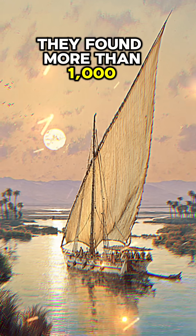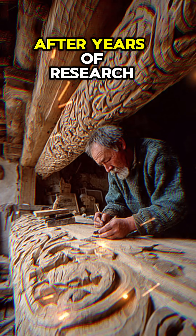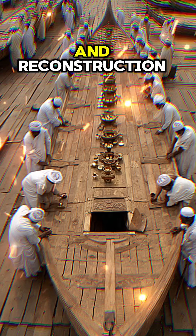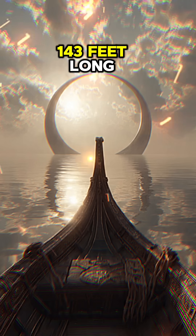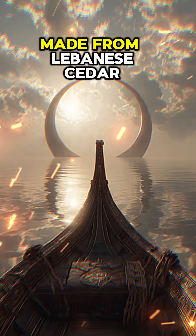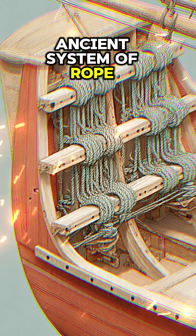When workers uncovered the pit in 1954, they found more than a thousand carefully stacked wooden pieces. Preserved by the dry desert air, after years of research and reconstruction, the ship revealed its full form — stretching an astonishing 143 feet long, made from Lebanese cedar and held together by an ancient system of rope and tension.